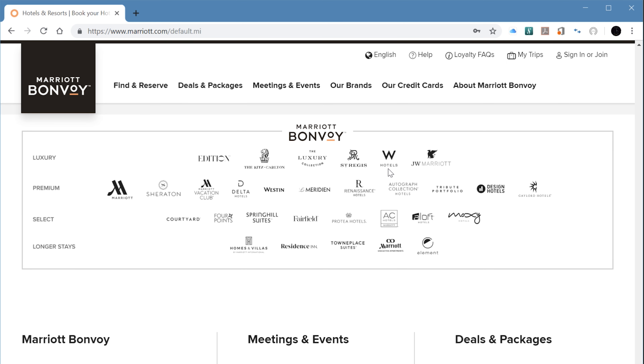Marriott considers it a luxury brand, like the JW Marriott — you can check out the W brand and more information on the Marriott website. The hotel includes the Cook Hall restaurant, multiple rooms, and valet parking for a fee. I would call this a modern hipster hotel — a very bold vibe going on here.